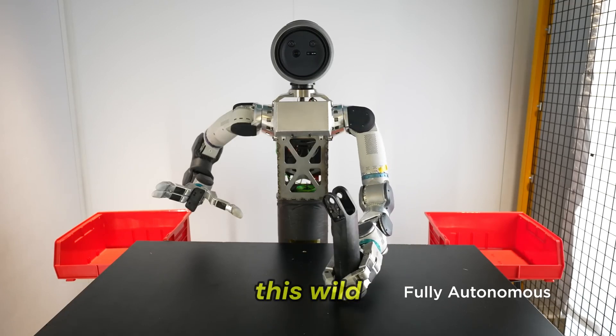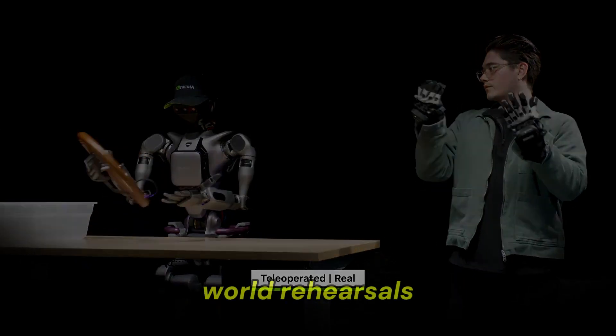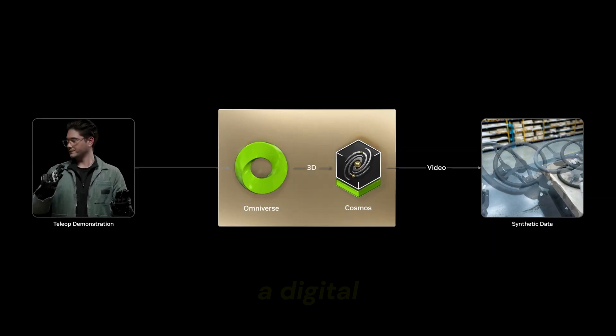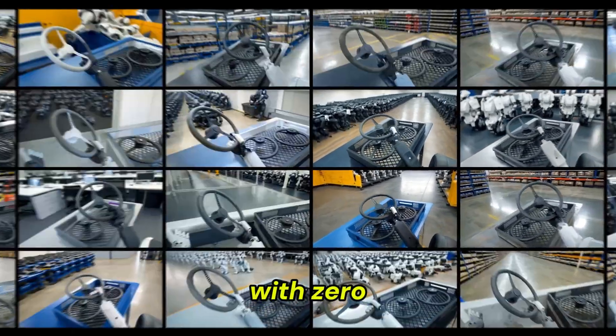What makes this wild? The robot was trained entirely in NVIDIA's Isaac Lab, a virtual simulation environment. No real-world rehearsals, no endless tweaks — just pure, unfiltered AI training in a digital world. And here's where it gets insane: the Atlas MTS went straight from simulation to the real world with zero extra fine-tuning.